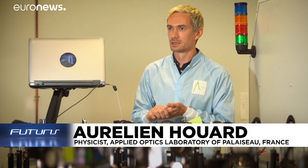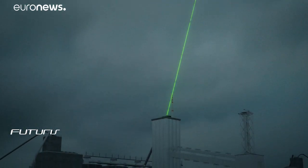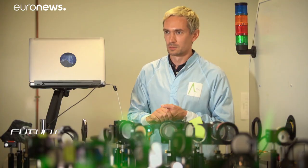We put a small lightning rod next to our laser through which we guide the lightning and all the electrical charges we get from the cloud, which protects the laser and also brings the current to the earth to protect everything around it.